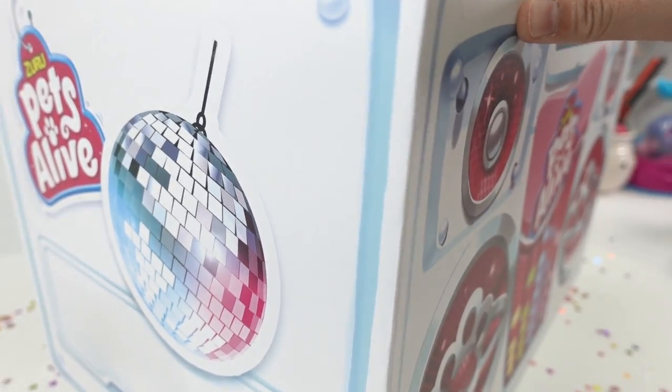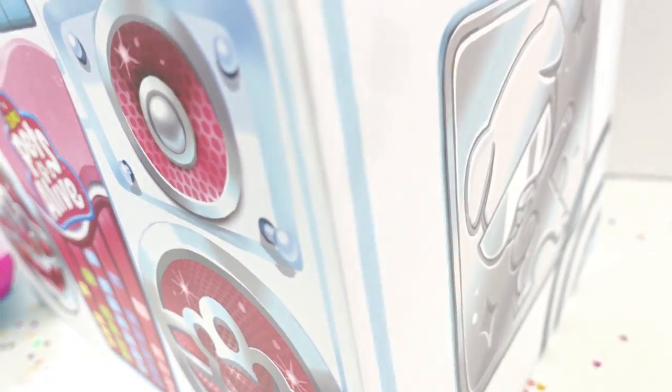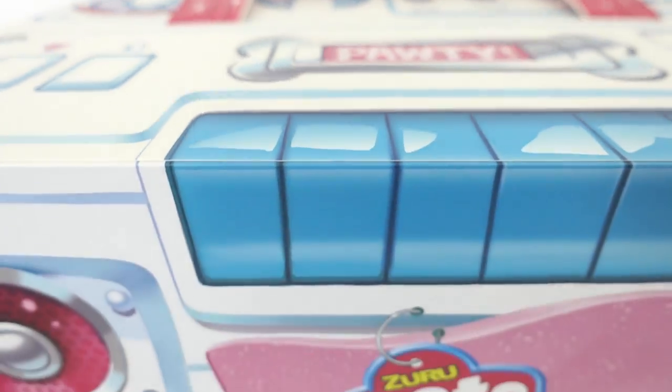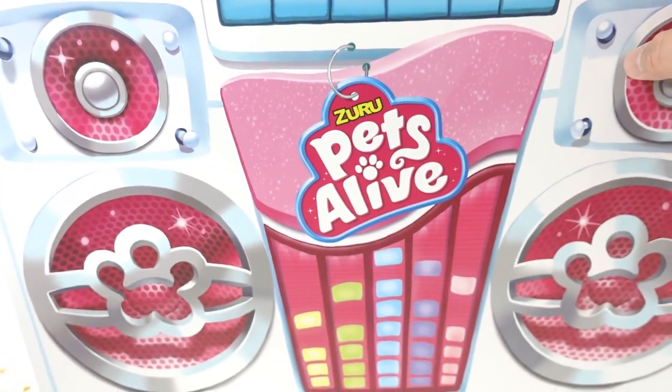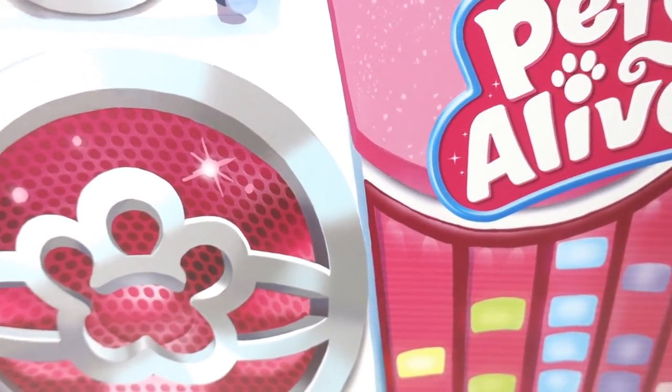Just take a look at this box — it looks like there is a party going on inside, and there is a doggie! Oh my goodness, what do you think is inside? I think it has something to do with a dog.